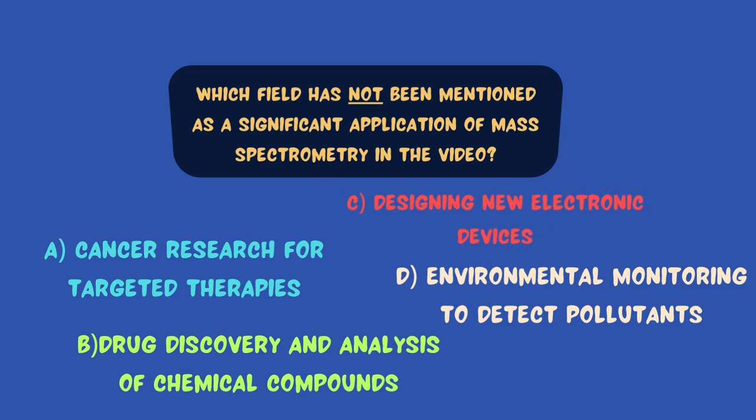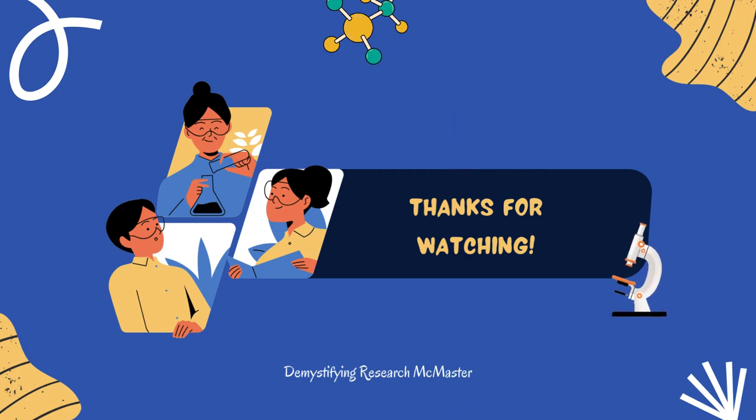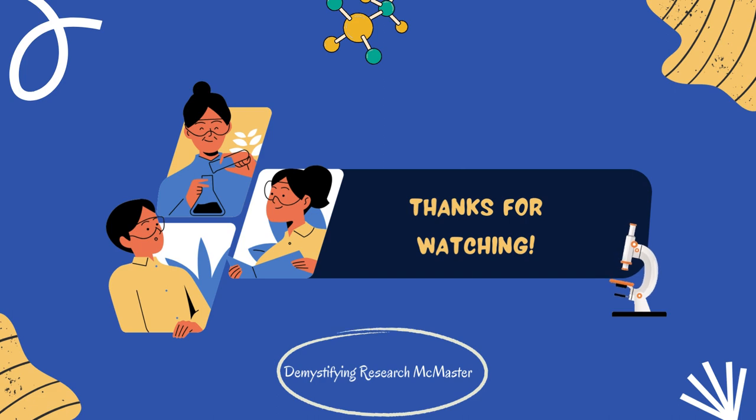Great job! Thank you for taking the time to watch this video. I hope you learned a few things about a topic that you may not have heard about before. Catch us in the next one. Goodbye!